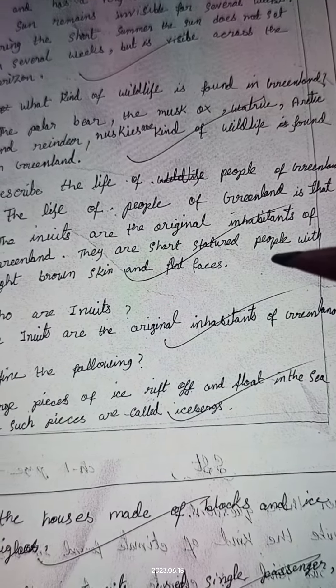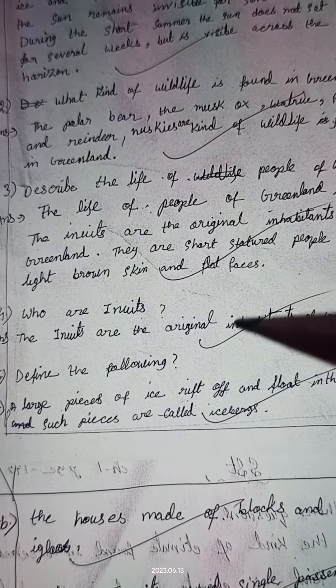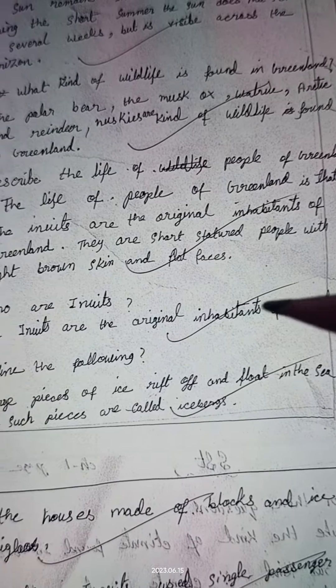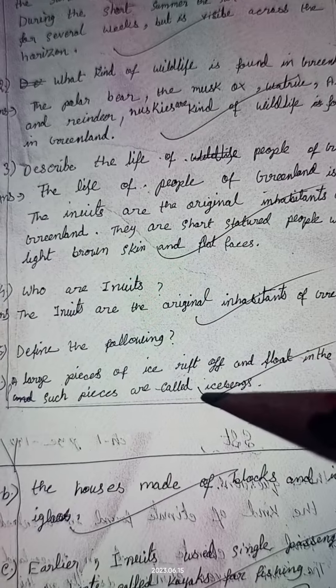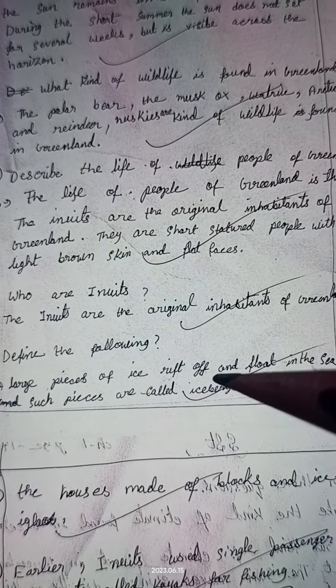During the short summer, the sun does not set for several weeks but is visible across the horizon. Question number two: What kind of wildlife is found in Greenland? The polar bear, the musk ox, walrus, arctic fox, and reindeer huskies are the kinds of wildlife found in Greenland.